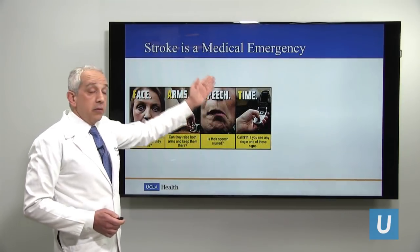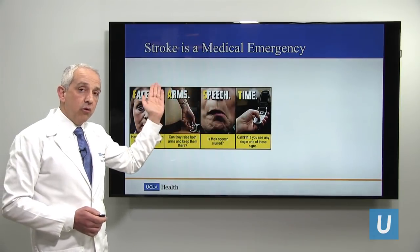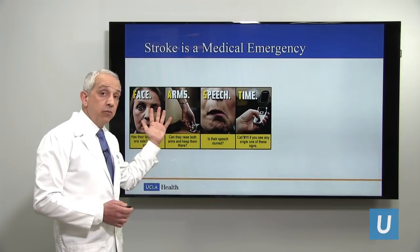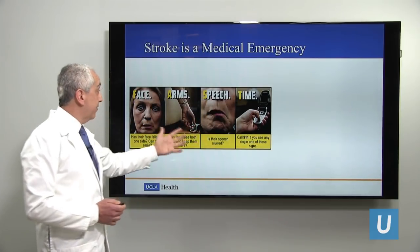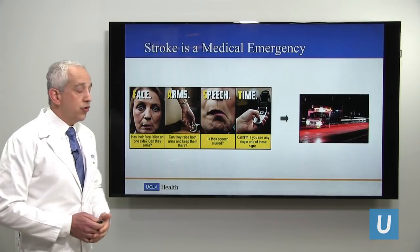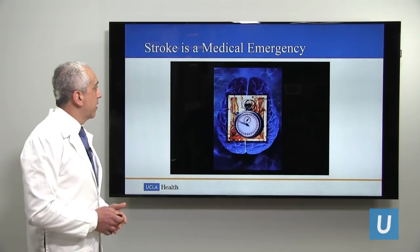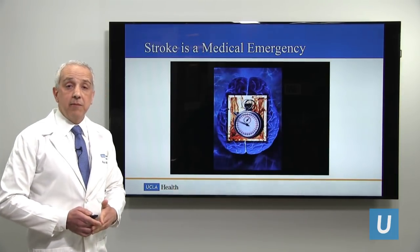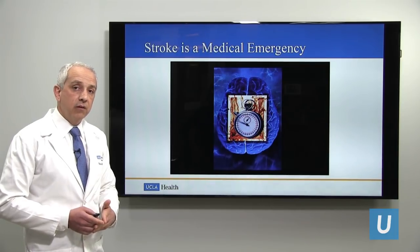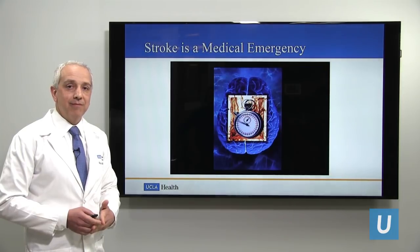Stroke is a medical emergency. If there is one takeaway from my talk, it's that stroke is a medical emergency. Recognize the signs and symptoms of a stroke — that's FAST: face, arm, speech problems, time to call 911 and get to the emergency room as fast as possible to get treatment. Myself and my colleagues are available 24/7, 365 days a year to emergently evaluate and treat stroke patients at UCLA. Thank you.